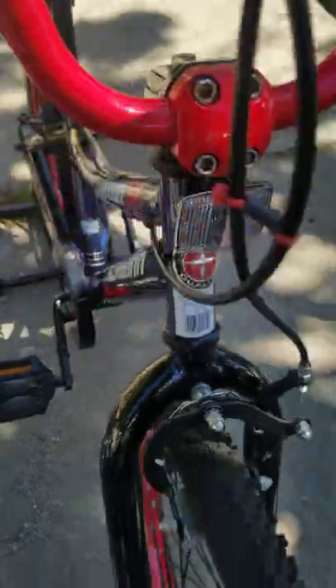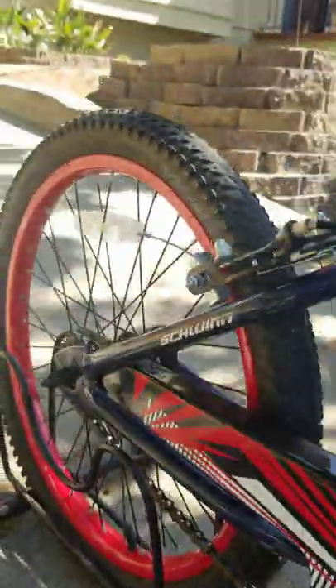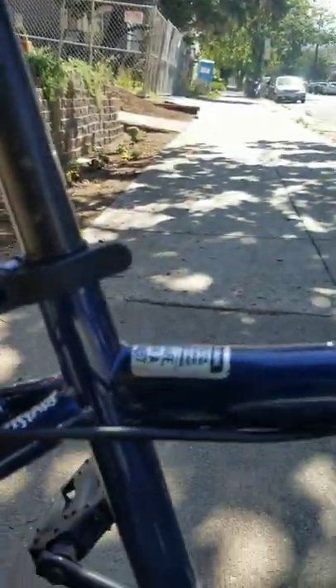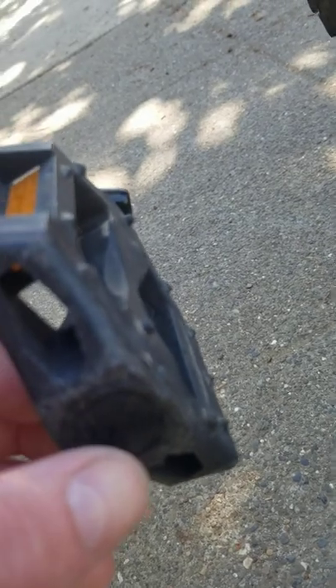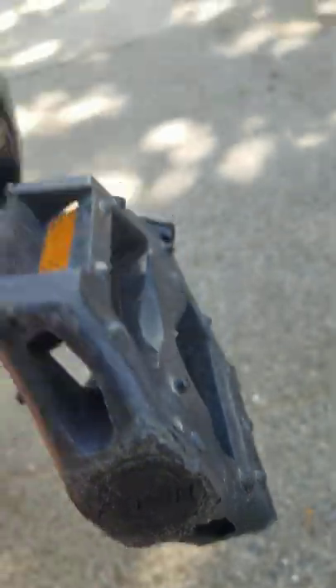The 20-inch tires are from a company called WD — you can see WD right there, might be hard to see. And the pedals — so there are three things: the tires, the brakes, and the pedals — the pedals are Feimin, F-E-I-M-I-N, Feimin pedals. But other than that, it's all Schwinn generic, smart start.